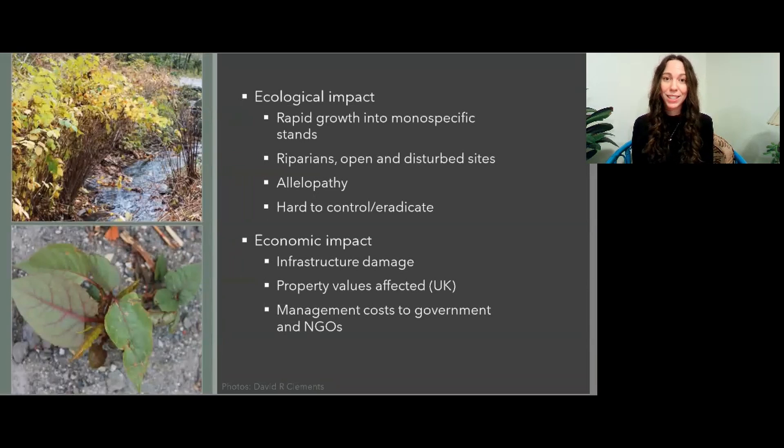Knotweed is not without its impacts, starting with the ecological. This plant grows rapidly and forms monospecific stands, crowning out and overshadowing native competitors. It inhabits riparians, disturbed areas, and open areas, and has evidence of allelopathy as few plants are found under its canopy — not even those shade tolerant species that we would expect to see. The species is also hard to control and eradicate, referring back to that rhizomal spread, and a lot of the time an excavator can be needed for full removal of the species.